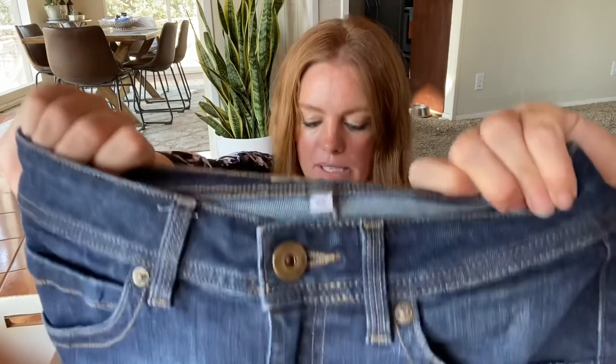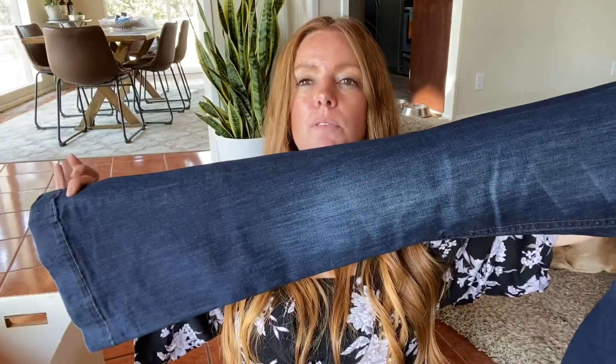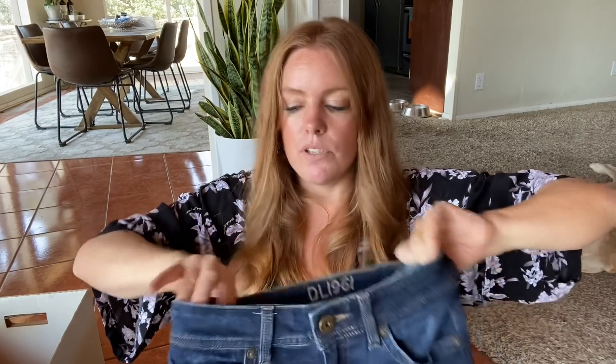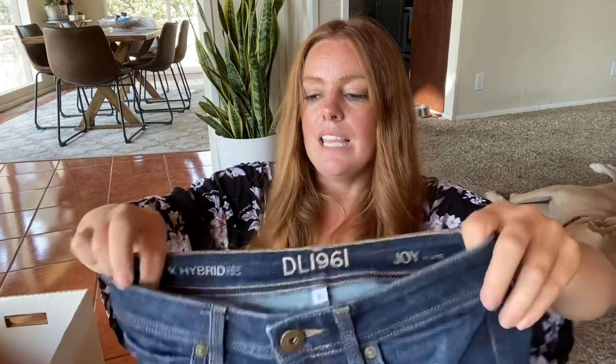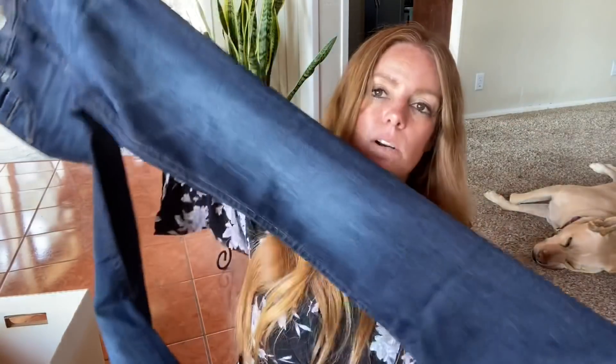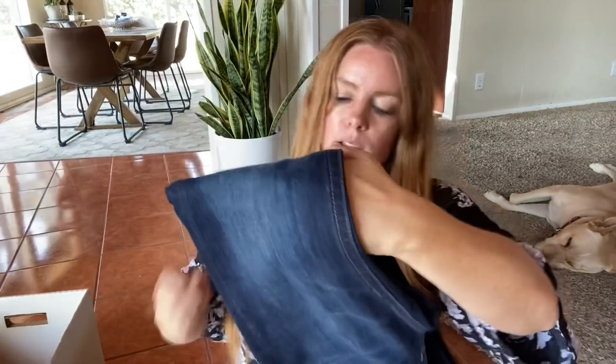This is DL 1961. I've sold this brand a couple of times. I picked these up because they're flare and I've had some pretty decent luck with flare recently. These are size 25, so pretty small. It's a pretty expensive brand — I haven't had that much luck with price, but it has sold. Probably more in that $30 range, but they probably retailed for a couple of hundred.